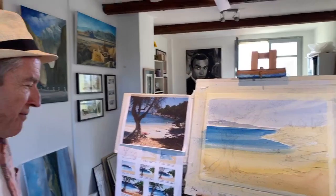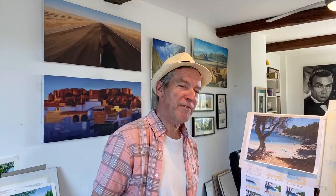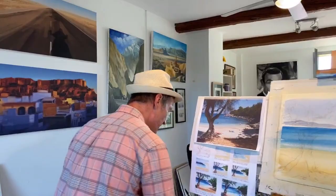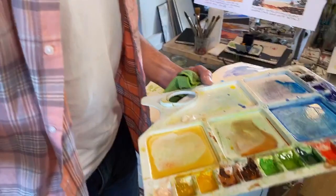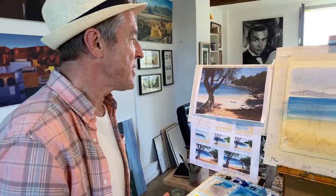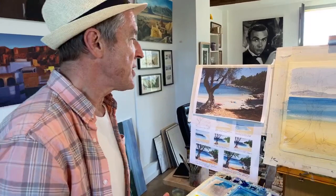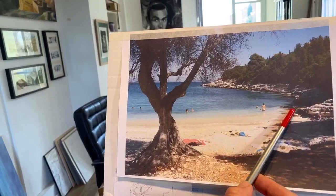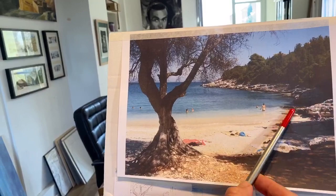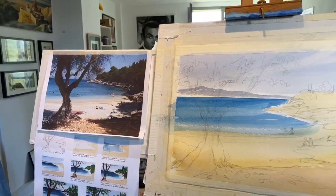Actually, I'm going to try and do some shadows on these rocks, because it was Marilyn who asked how do you do rocks. There are rocks here which all come sliding down, which works quite nicely with the shadows. I think a little bit of burnt umber and Payne's grey.